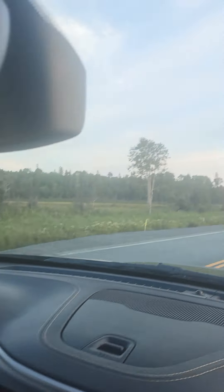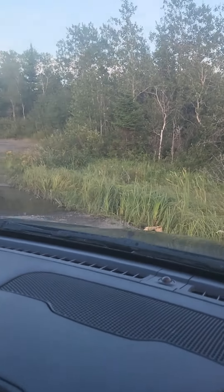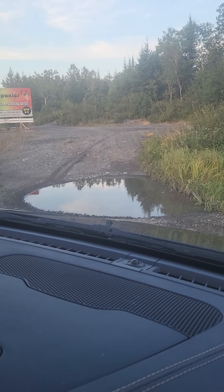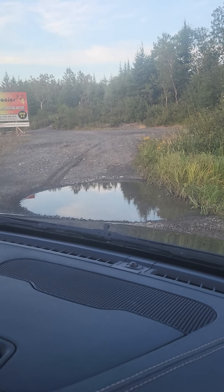So without further ado, let's go through here. I'm just going to switch my vehicle over to mud — sand and mud. There we go.